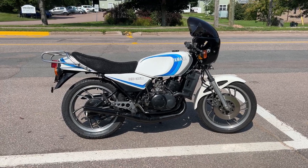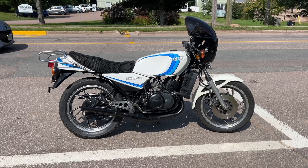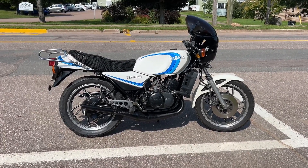He's owned it since new. My mom's group of friends all had these bikes apparently around the same time, but they trashed them, rode them, raced them, sold them, bought new bikes.